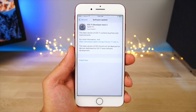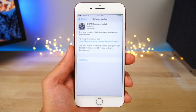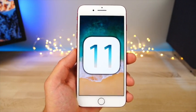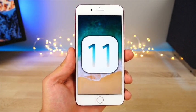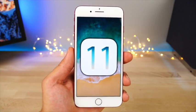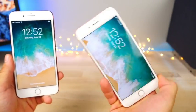iOS 11 Developer Beta 2 is here with over a hundred new features and changes. I'd like to walk through all of those with you in this video. I apologize for releasing this a bit late — I was away on a vacation getaway, so hope you guys understand.